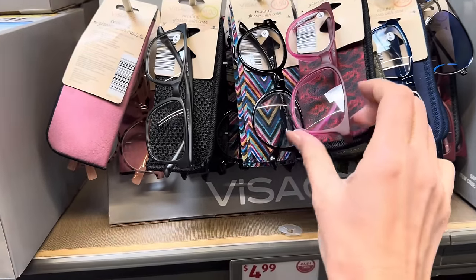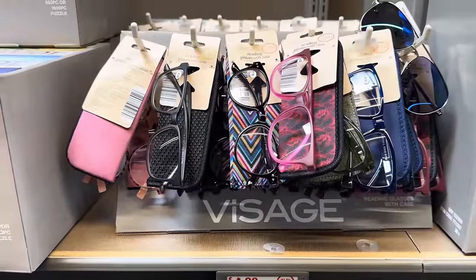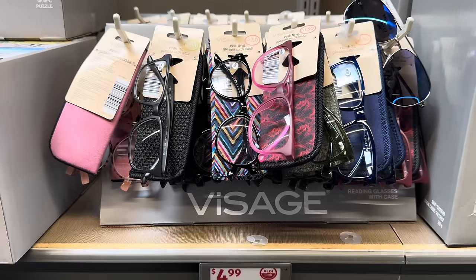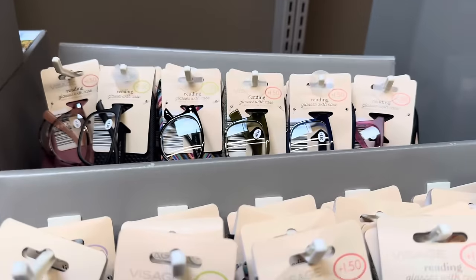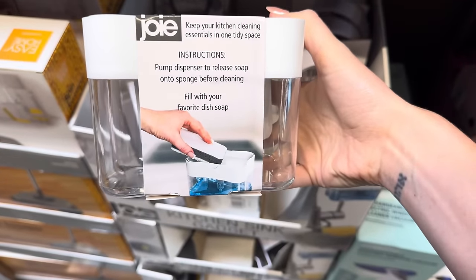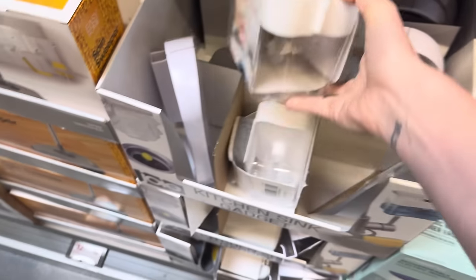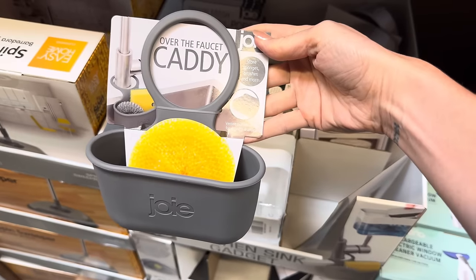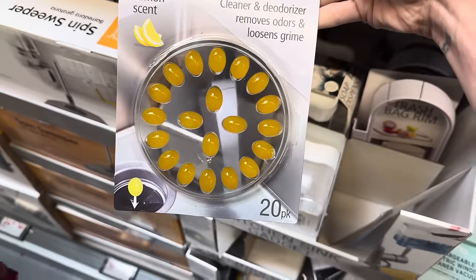Everybody got enough readers in their life? I like these bigger frames — the magenta is lovely. My eye doctor said people are taking longer to start using reading glasses because of phone usage, which is actually helping. $4.99. Kitchen sink gadgets — you put soap in there and pump the dispenser to release soap onto the sponge before cleaning. There's also an over-the-faucet caddy that stores sponges and brushes with a vented bottom for drip-dry drainage. Also lemon scented drain cleaner and deodorizer — a 20 pack.